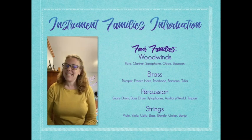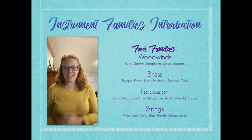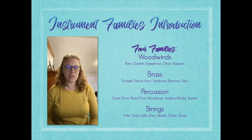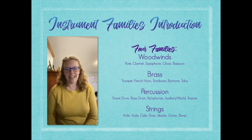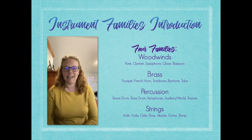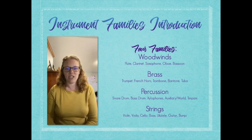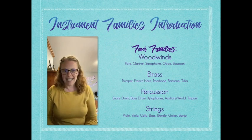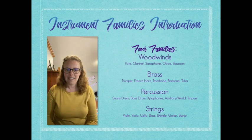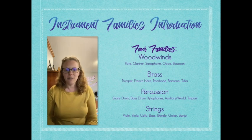Hey everybody, it's Mrs. Reeder with week six of Distance Learning and Musical Moments with Mrs. Reeder. The next phase of our Distance Learning is going to be focused on instruments and instrument families. It's one of my favorite units to teach, largely because I am an instrumentalist. I spent my first part of my career in Iowa as a 5 through 12 band director and I'm really passionate about instrument education and getting instruments into your hands and making music. I'm very excited to present to you the four different families as 10 to 15 minute instructional videos, and I'm also going to do some mini lessons on some of the instruments by themselves.